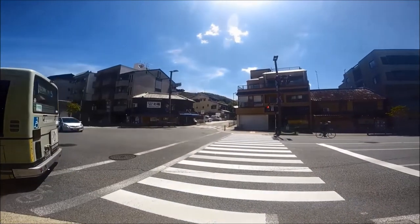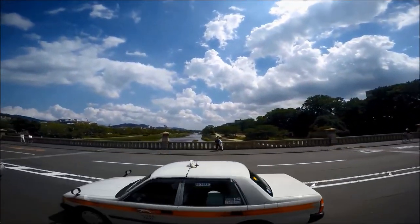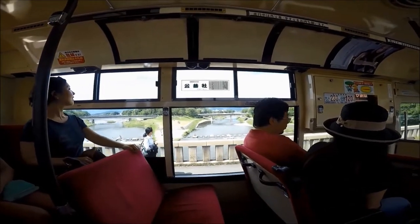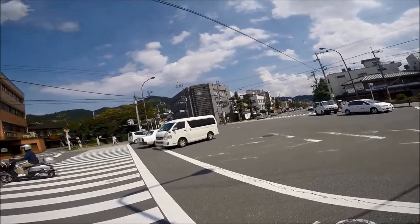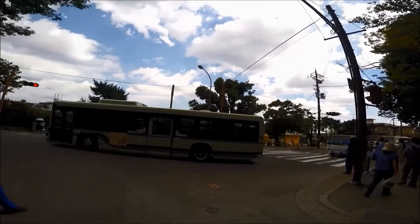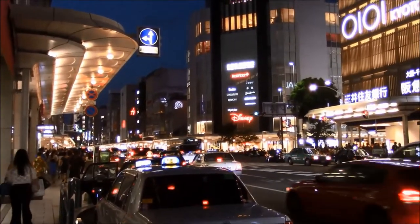To get to Ginkakuji Temple, take green Kyoto City Bus number 5 or 17 from Kyoto Station. There are also JR buses available in Kyoto. A convenient bus option for tourists are the Raku buses, which have various routes between Kyoto's attractions and Kyoto Station, generally running from 8 a.m. to about 5 p.m. daily. Take Raku bus 100 to Kiyomizudera Temple, the Gion area, or Ginkakuji Temple. Raku bus 101 takes you to Nijo Castle and Kinkakuji Temple.